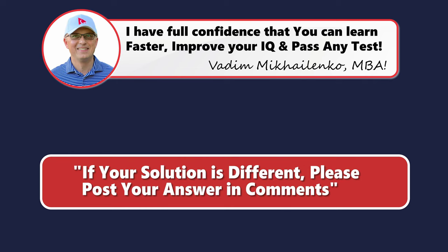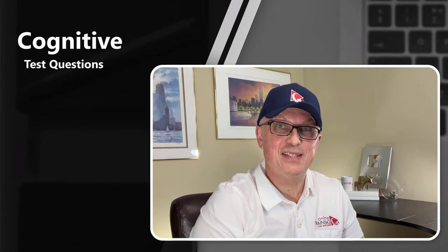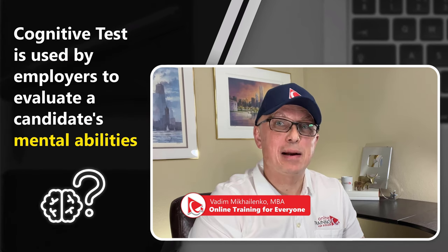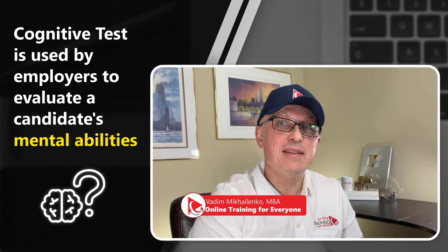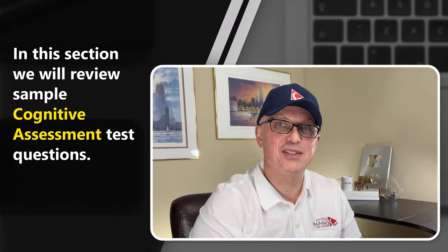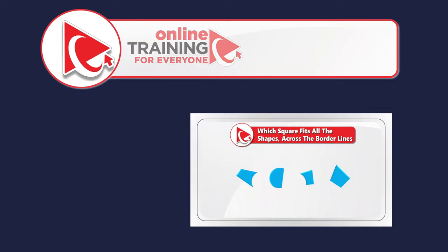In this section, we will look at sample questions for cognitive tests, which represent an assessment used by employers to evaluate candidates' mental abilities such as problem solving, critical thinking, and memory. The questions on the test can vary, but typically involve math problems, logic puzzles, spatial reasoning, and verbal comprehension.